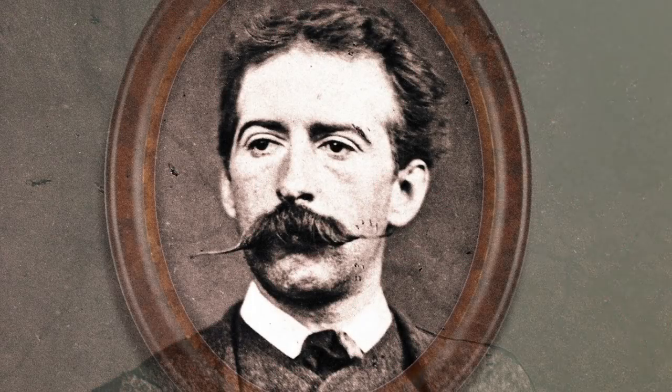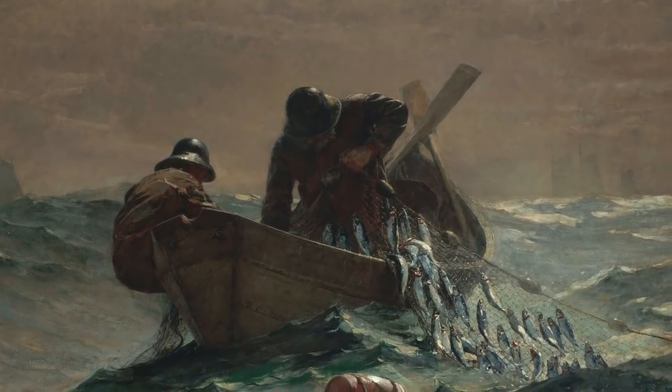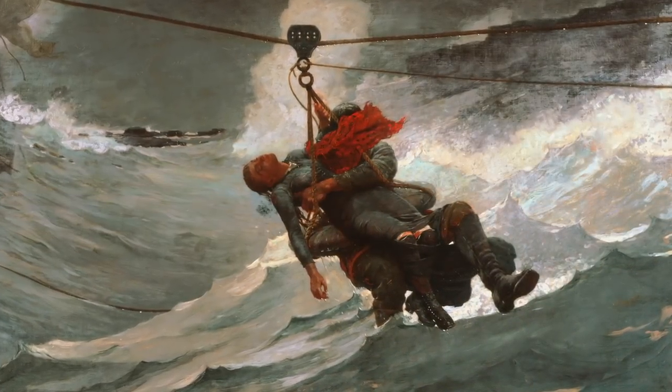Winslow Homer, the great 19th century American artist and illustrator, is known principally for his paintings of maritime themes, often from the perspective that the sea can be a terrible mistress.